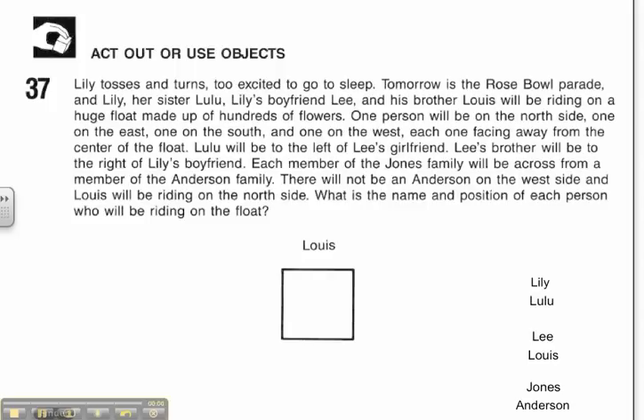Welcome to Problem Solver 37. Our strategy today is act out or use objects.